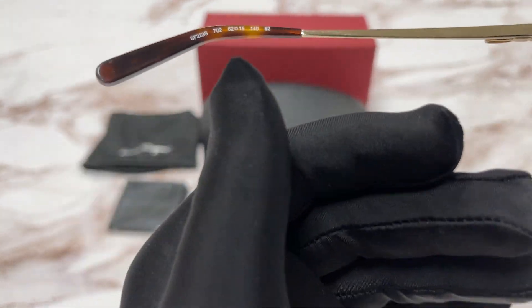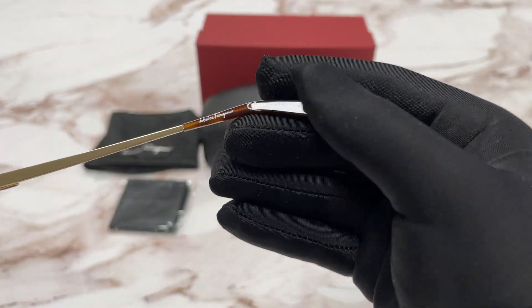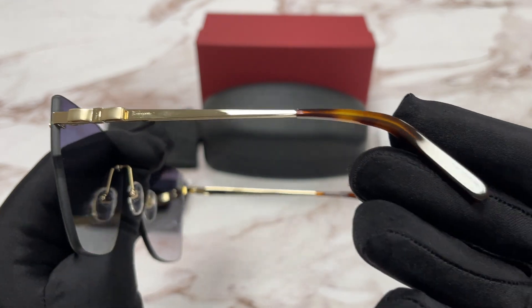Over here we have the color code, the model number, and the dimensions. And on this side we have the Salvatore Ferragamo logo in white, and this frame is made in Italy. The side of the temple is the same.